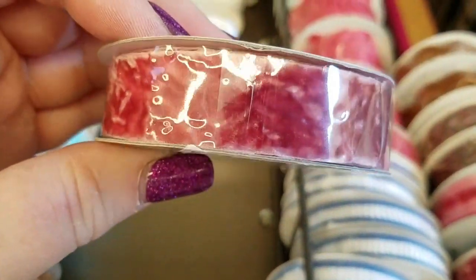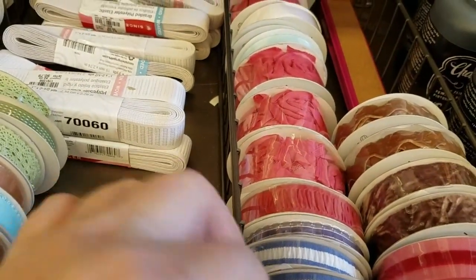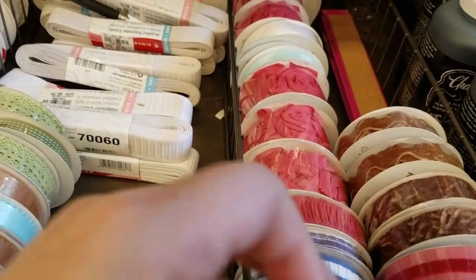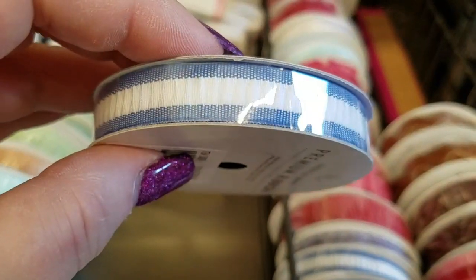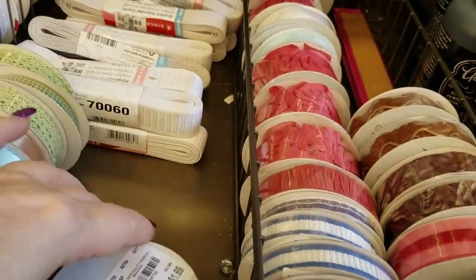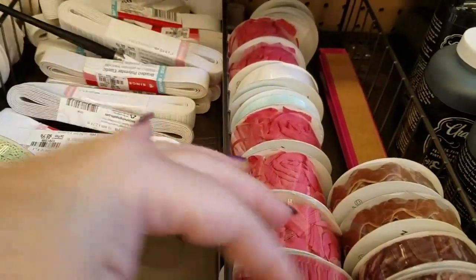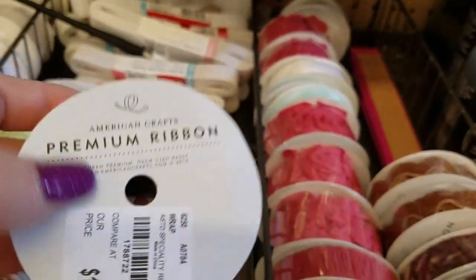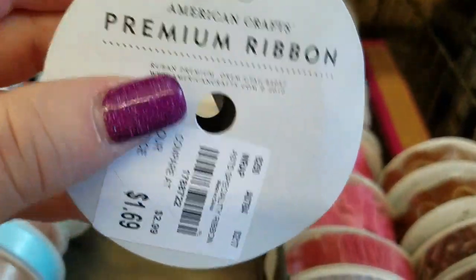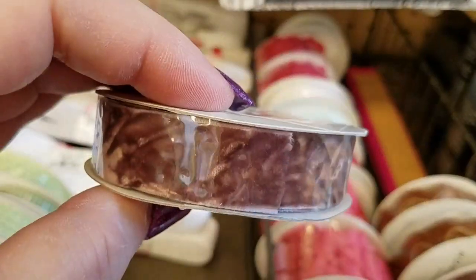There's this one right here that is a crushed velvet pink. We have kind of a crinkly looking blue that's actually kind of pretty. Here's another pink with velvet down the middle. They have brown velvet.